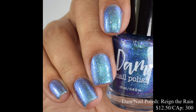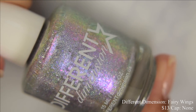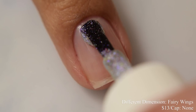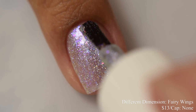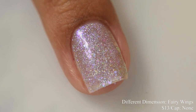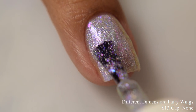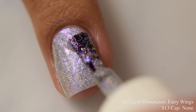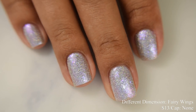Different Dimension brings us Fairy Wings. This is described as an iridescent hollow polish loaded with blue to violet color shifting aurora shimmers and blue to violet color shifting flakes, as well as hollow micro flakes. Price is $13.00 and there is no cap. I really want to point out that my swatches did not do this one justice — it is being so subtle in my photos. In person it's got this strong pink to purple luminescent glow that just isn't being captured well on camera.